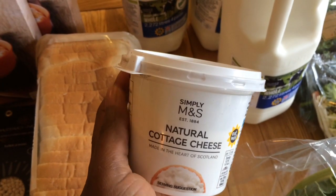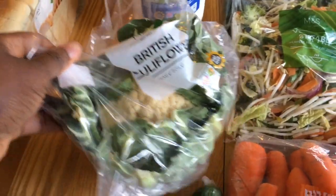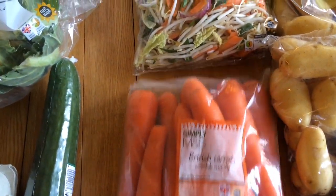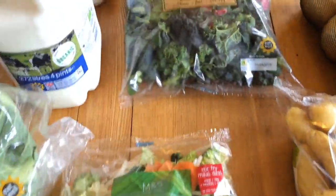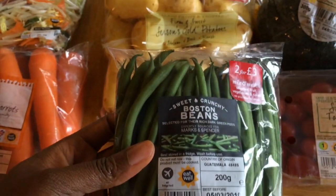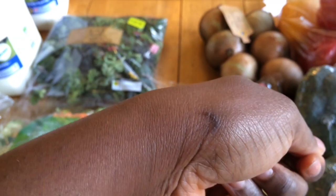I got some more eggs, another cauliflower. I got some natural cottage cheese - I like to use this on toast with a drizzle of honey, it's really really good. I also like it mixed with prawns and put in a baked potato. I got three bottles of milk, a cucumber, a bag of carrots, a bag of stir-fry vegetables, and a bag of mixed greens - this is kale and Swiss chard.